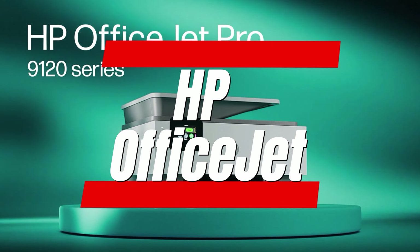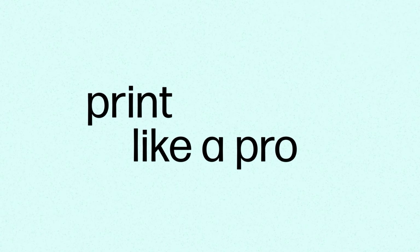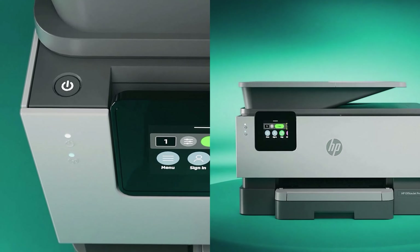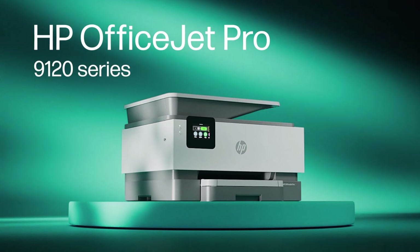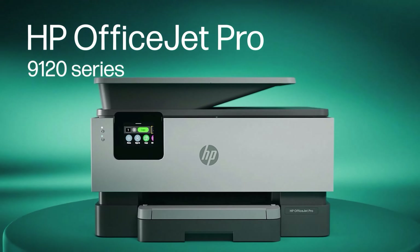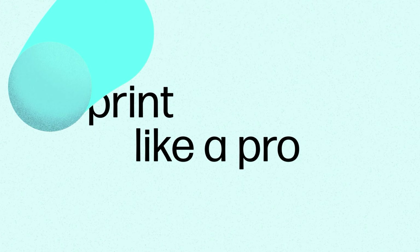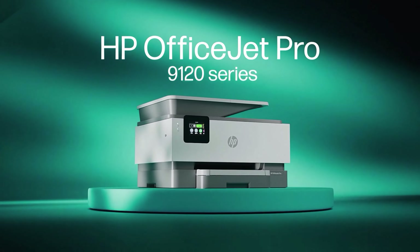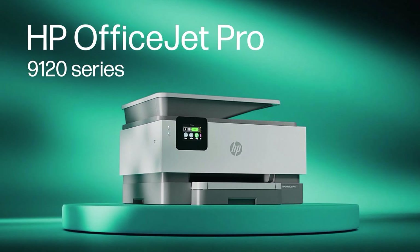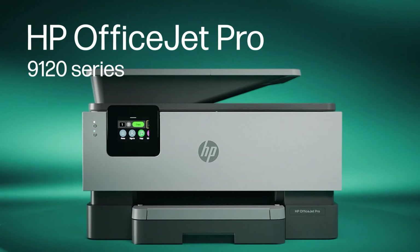Number 1: HP OfficeJet Pro 9125E All-in-One Printer. The HP OfficeJet Pro 9125E is my top pick for the home. It can quickly print, scan, copy, and even fax if needed. It's a great do-it-all package that should be able to handle all of your home and home office printer needs, from copying permission slips to printing family photos.